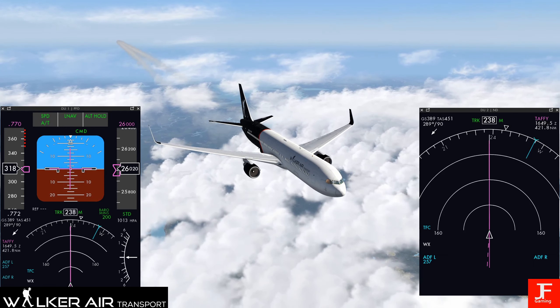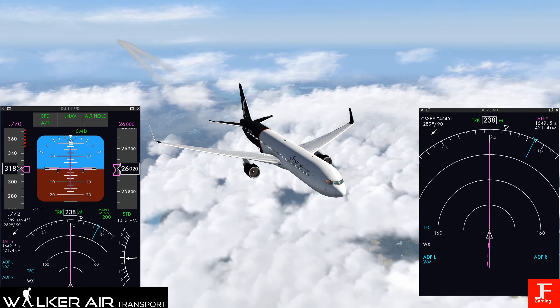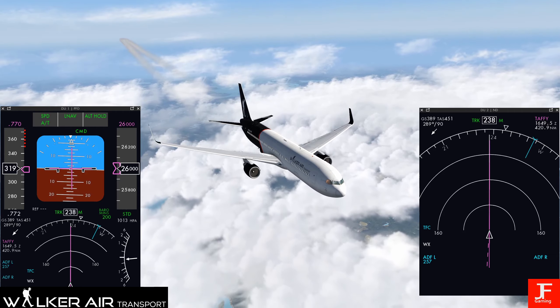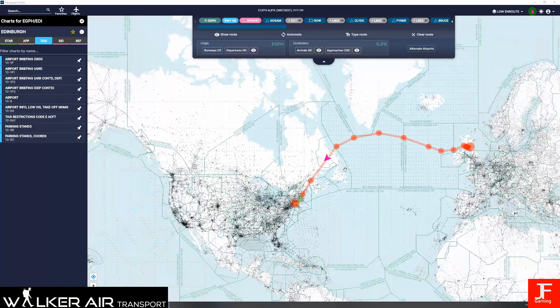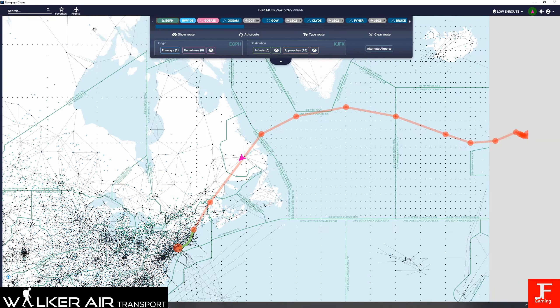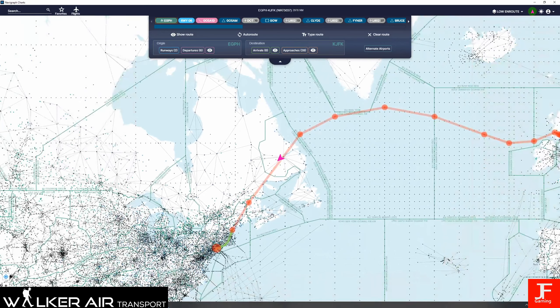As you can see, we are over land. Now if I just bring up Navigraph - yes, I am going to show Navigraph this time. If I turn off that, here we go. You can see this is the route we've taken. We have still got a fair amount of time left to go, but we're over Canadian airspace, over land again, which is nice.